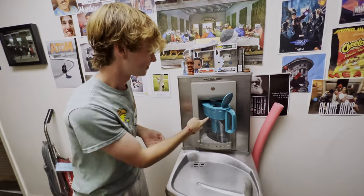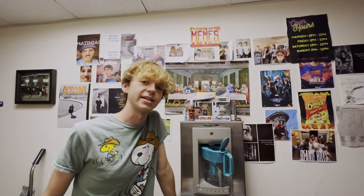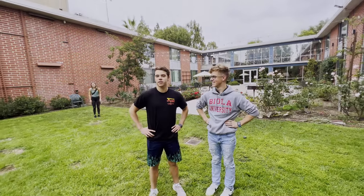Here we have Elijah filling up his Brita. What is your favorite thing about Hart? It's really unique, it has a lot of personality. Give me another thing about why you guys like Hart. It's so close to the CMA buildings. Yeah, both of us are CMA majors and there's a bunch of other people who are also part of CMA that live here, so it makes it a really cool community.